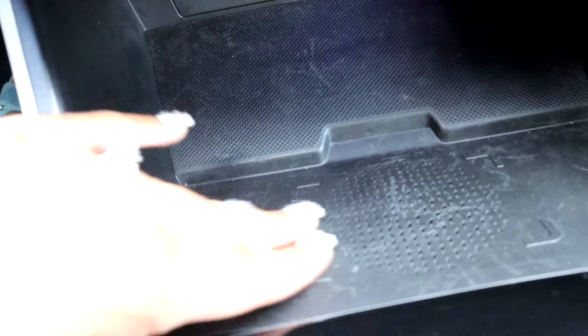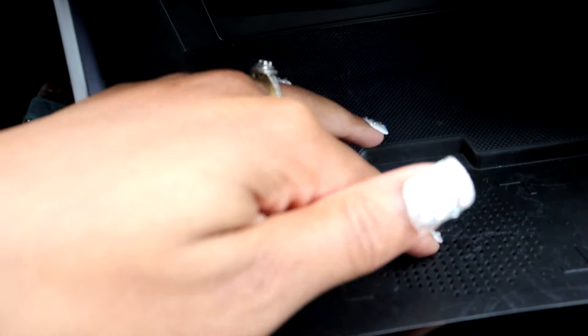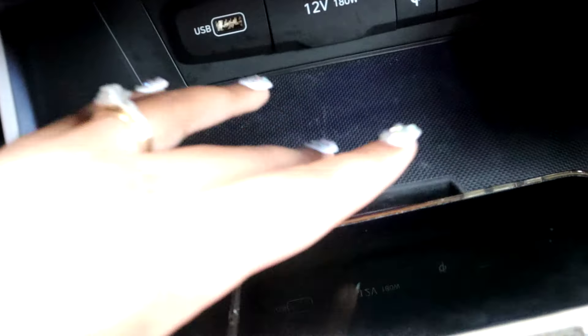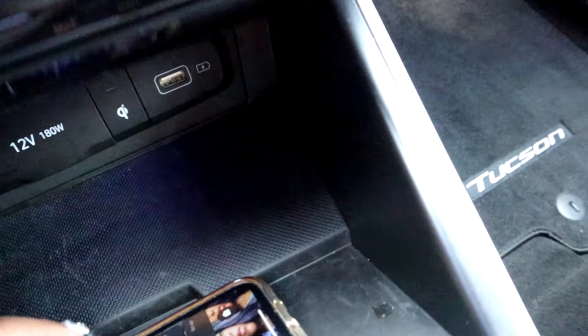Right here is a freaking charging mat! If you want to place your phone right there, it's supposed to charge wirelessly. There's a certain way you have to put it down — I might have to take my case off — but it's a wireless charging mat and it does what it does.